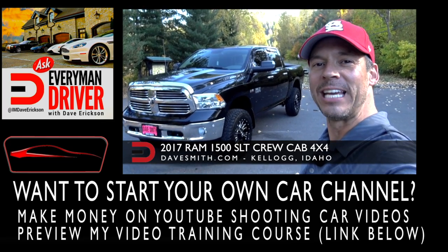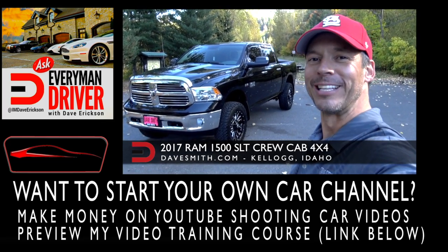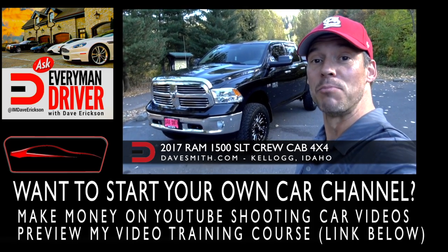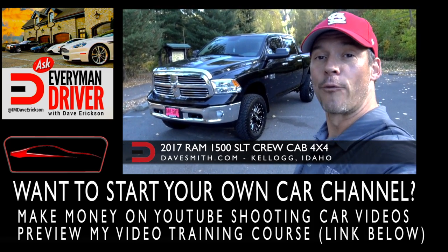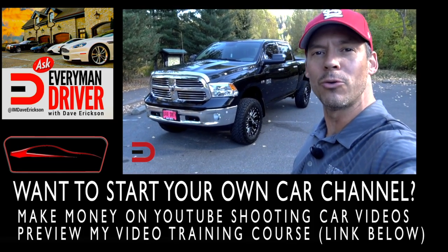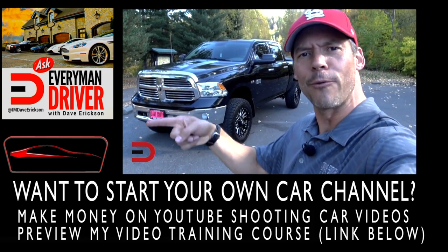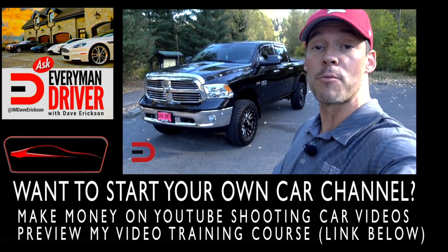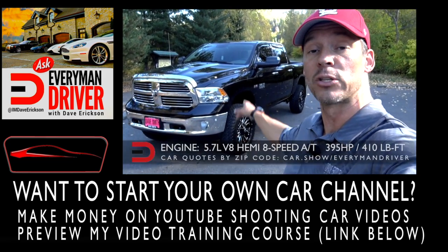2017 Ram 1500 — looking good, isn't it? My kind of truck. Thanks to my friends over at Dave Smith in Kellogg, Idaho for loaning us the vehicle to give it a little walk around, a first look overview. Not a review, an overview, because it just got in and I want to give you a snapshot. More information on everymandriver.com. And first of all, five points — thank you.